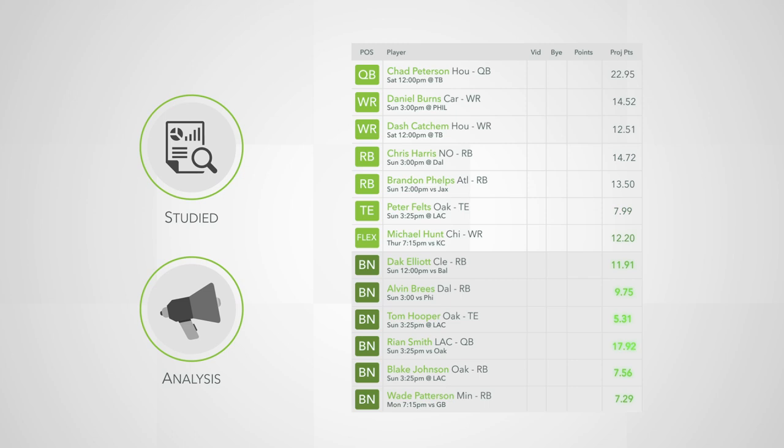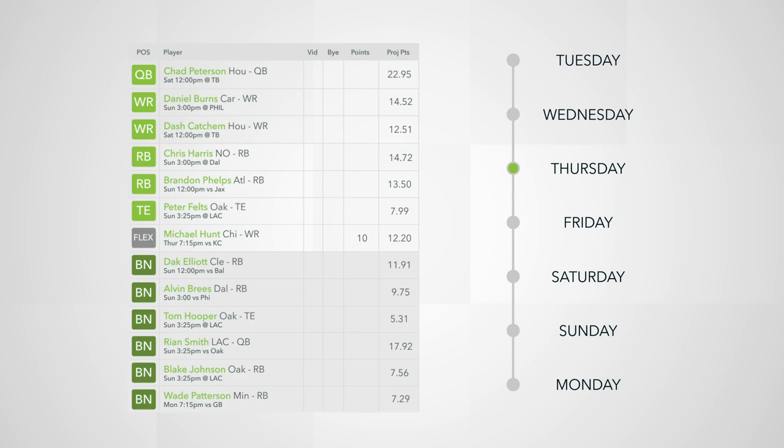Thursday Night Football comes up and you play a wide receiver in the flex position. He goes off for 10 points and you're neither overjoyed nor disappointed. However, this is fantasy football and disaster can strike at any time.